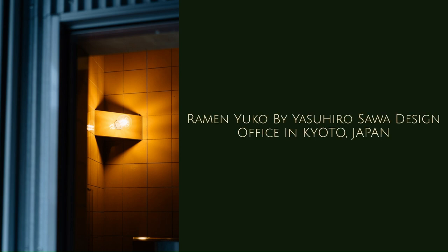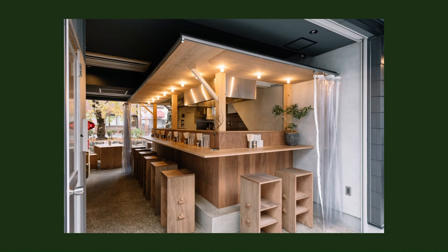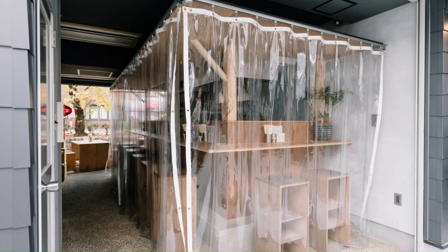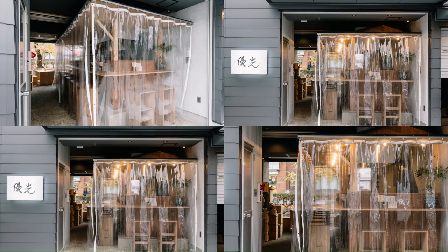Ramen Yuko by Yasuhiro Sawa Design Office in Kyoto, Japan. This project is a plan for a ramen restaurant called Yatai Yuko — Yatai means food stall style. This is the third store of the popular ramen group named Menya Yuko.